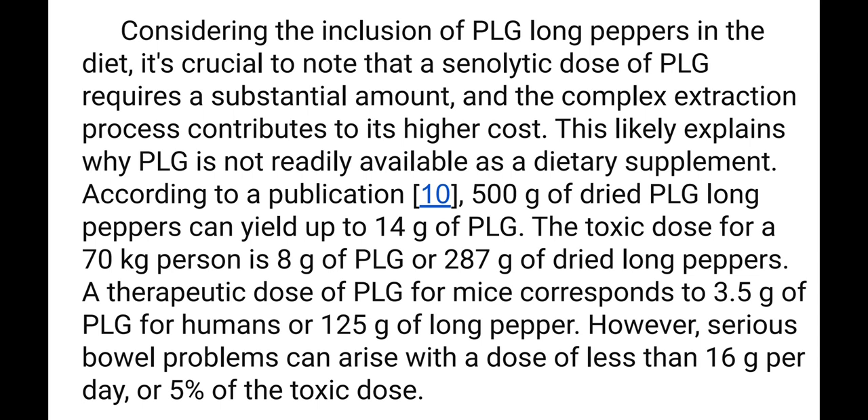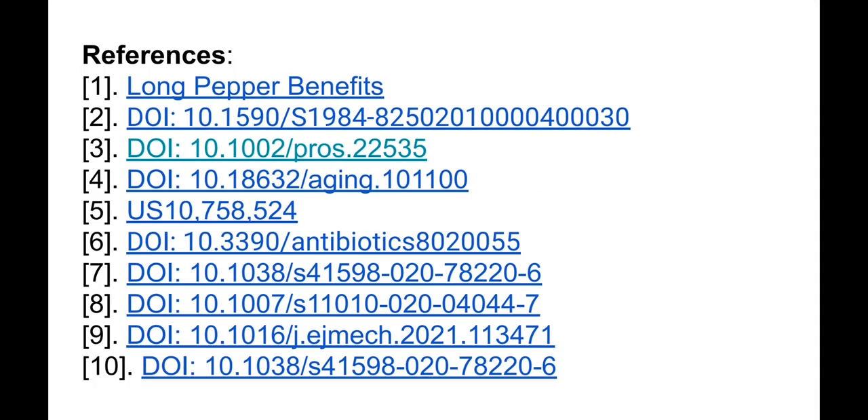The therapeutic dose of PLG for mice corresponds to 3.5 grams of PLG for humans, or 125 grams of long pepper fruits. However, serious bowel problems can arise with a dose of less than 16 grams per day, or five percent of the toxic dose. There is anecdotal evidence that up to 2.5 grams of long pepper powder produces no toxic effect; I myself use 1.5 grams per day.